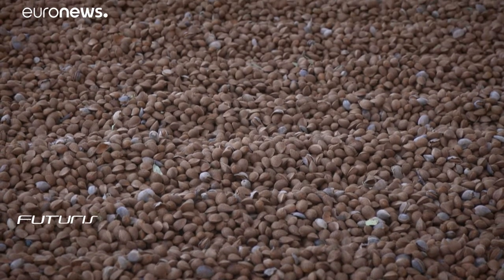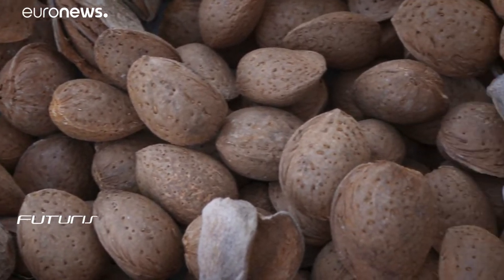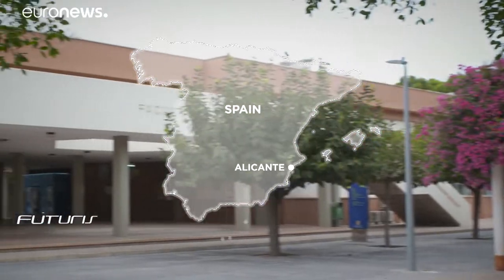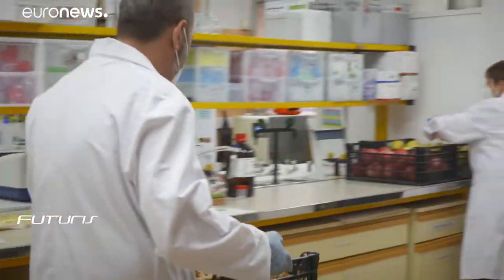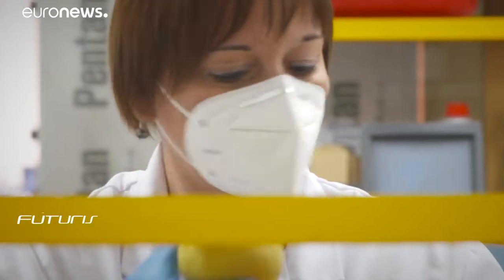Now scientists in a European research project — the BARBRA project — have more ambitious plans for these almond shells. At this chemical lab, almond shells and also waste from broccoli, lemon and pomegranate production are processed to obtain natural raw materials with potential value in the industry.